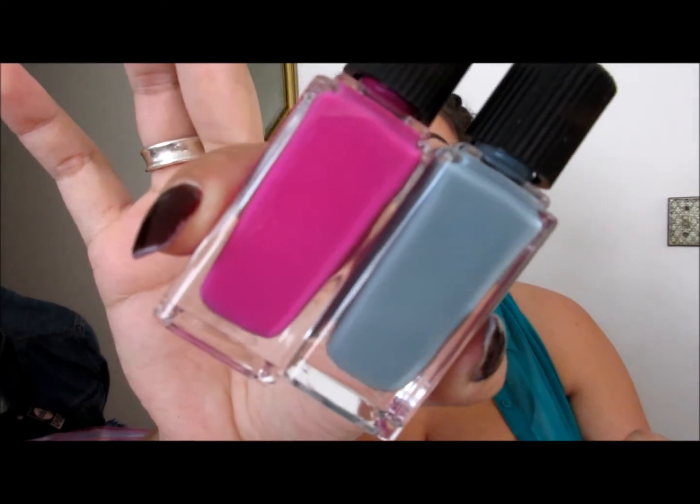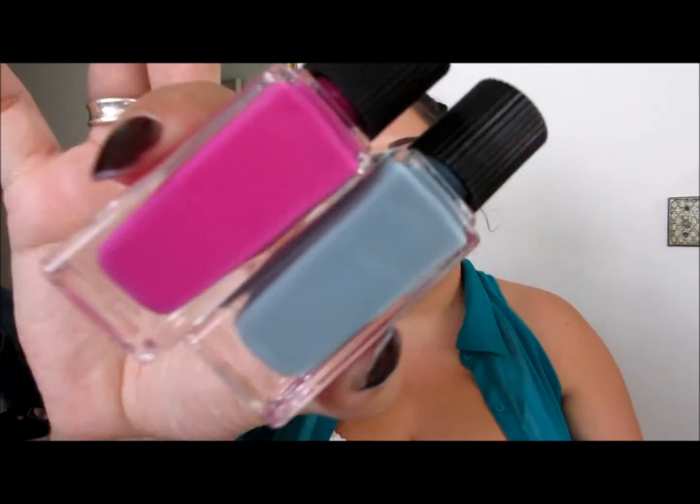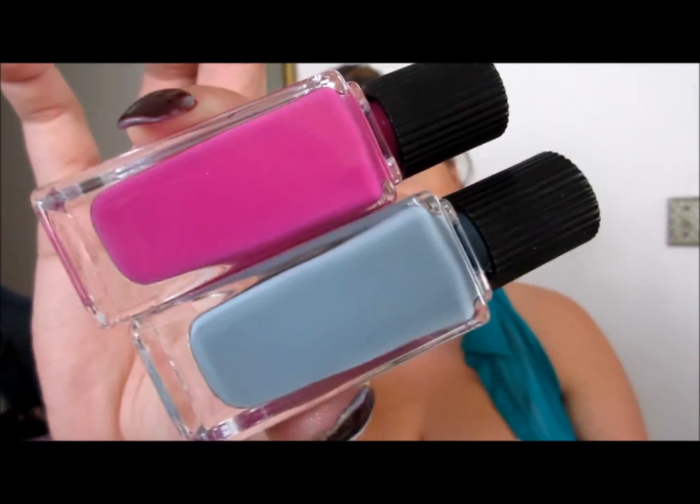I almost forgot — my nail polishes! I'm obsessed with nail polish, especially lately. On my nails right now I have Dolce & Gabbana's Dahlia. I got two new Dolce & Gabbana nail polishes, which is probably one of my favorite formulas — super creamy, pigmented, doesn't chip. I got them in two really cool colors: the gray is Anais and the pink is Passioni. I'm debating which one to do next.